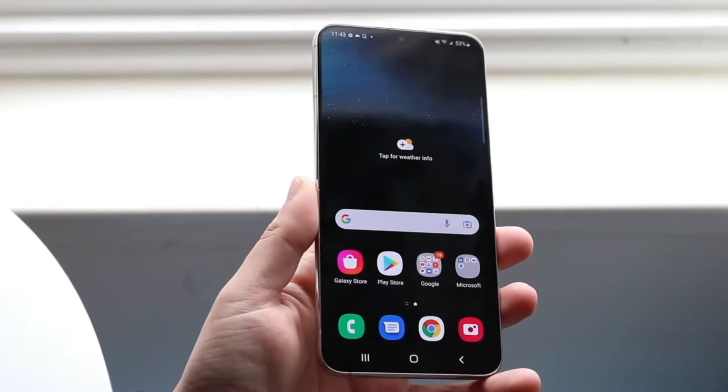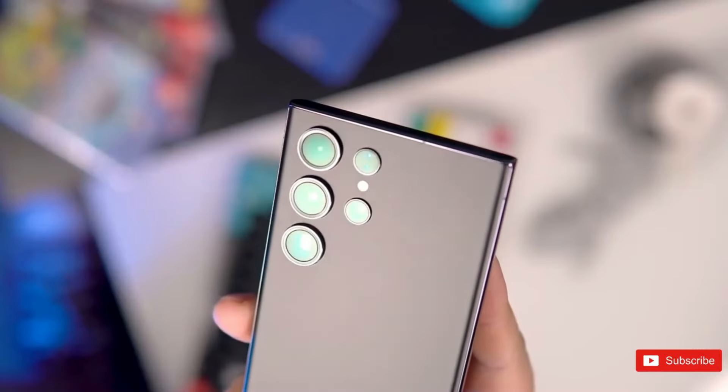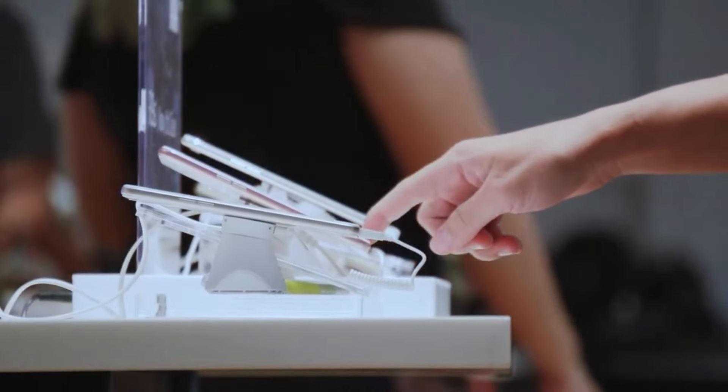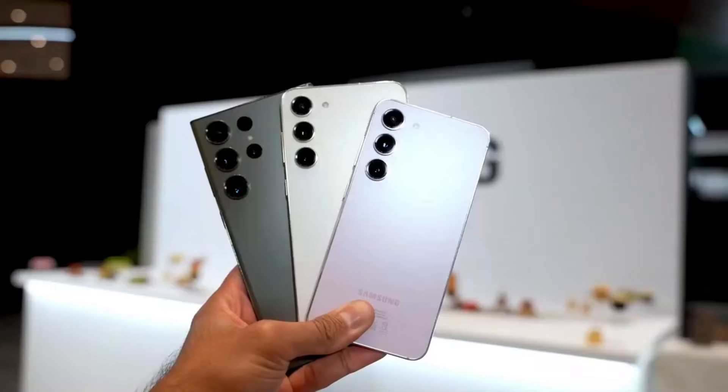Leaked specifications provide details about the S24 series models. The Samsung S24 Ultra is expected to sport a flat 6.8-inch display and an impressive 200-megapixel main camera. The Galaxy S24 Plus will feature a 6.7-inch display with a 50-megapixel main camera, while the Galaxy S24 will offer a 6.2-inch display paired with a 50-megapixel main camera.